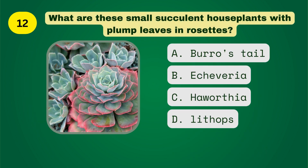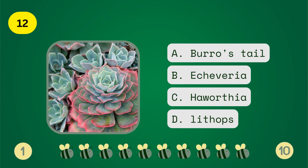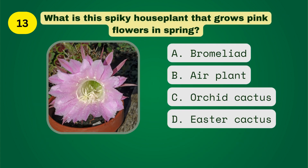What are these small succulent houseplants with clump leaves and rosettes? What is this spiky houseplant that grows pink flowers in spring?